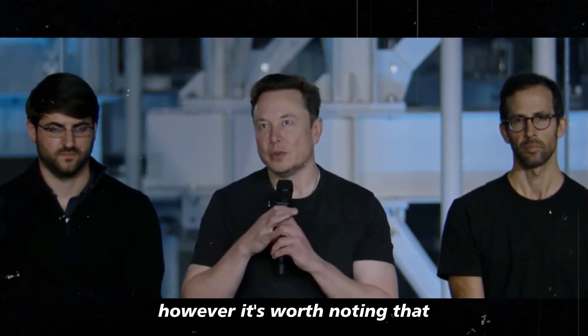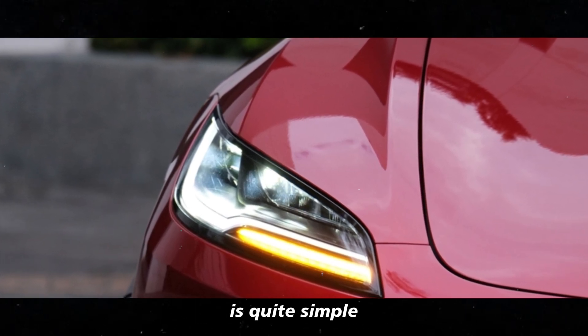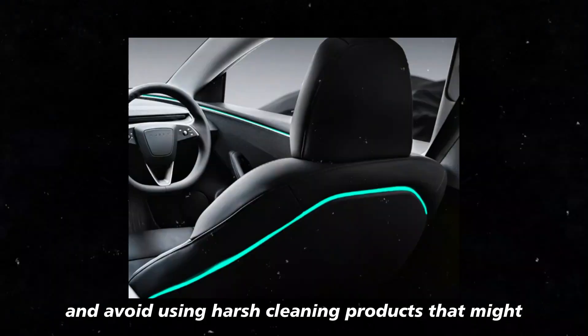While the installation may be somewhat involved, the daily maintenance of the lighting system is quite simple. Just clean the lights with a damp cloth occasionally, and avoid using harsh cleaning products that might damage the LEDs.